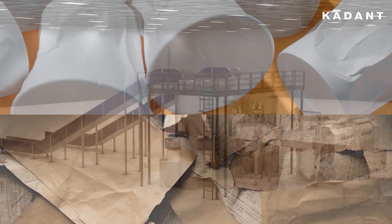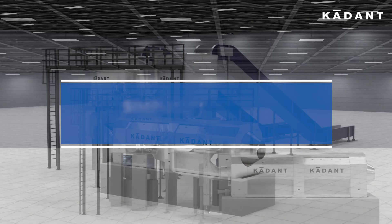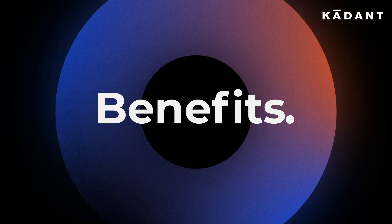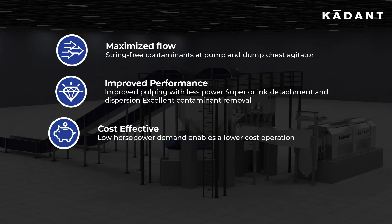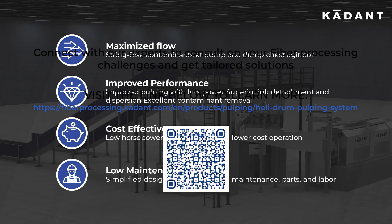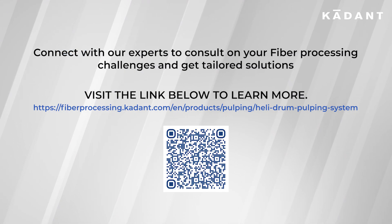The simplicity of the technology and adaptability to different raw materials makes the Cadent Helidrum System the most popular among paper mills. Connect with our experts to consult on your fiber processing challenges and get tailored solutions.